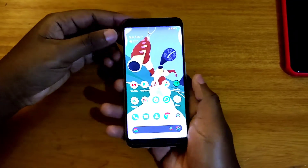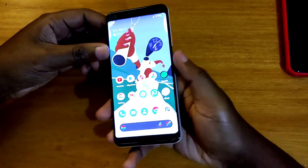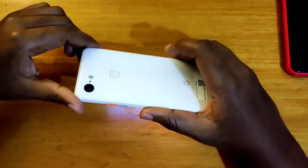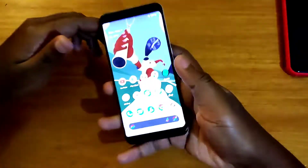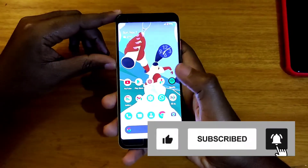Hey, what's up guys, David C. back with another video. Today we're going to be talking about the Google Pixel 3. So is this still worth buying in 2021 — late 2021? Guys, if you're new to the channel please subscribe, and if you end up liking what's in the video give me a thumbs up. I'll be grateful for that.